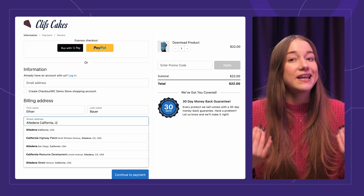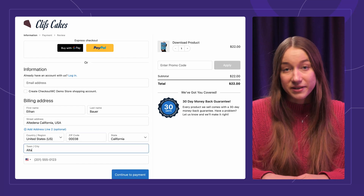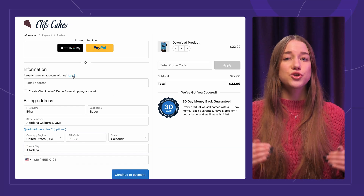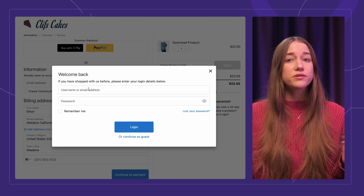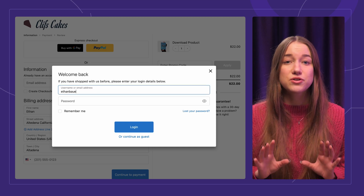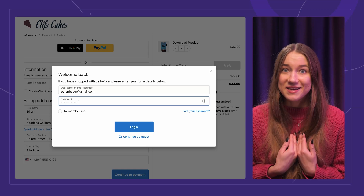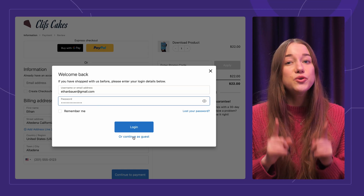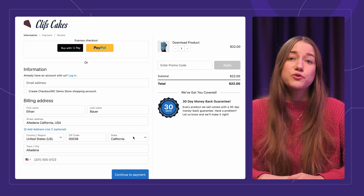The fewer pages they have to navigate through, the higher their engagement until the purchase is complete. Secondly, make sure to allow guest checkouts. Creating an account may be a total deal breaker for some customers, especially first-time buyers. I know I've turned away from purchases because of this exact reason. And you can always send a post-purchase invitation to create an account for future checkouts later.